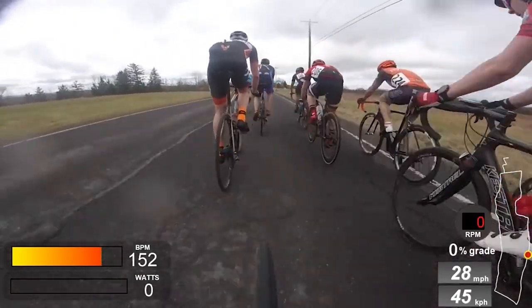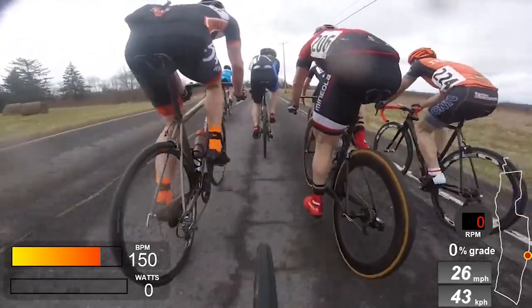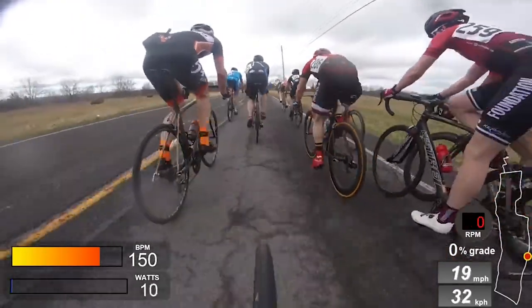This is carnage again. Look on the right hand side — this guy gets his bars hooked and suddenly comes flying across the screen, which we're about to see in a minute. This is basic stuff again: look at the guy straight in front of him, goes in front, the guy hooks his bars, and then just goes flying into the bunch.